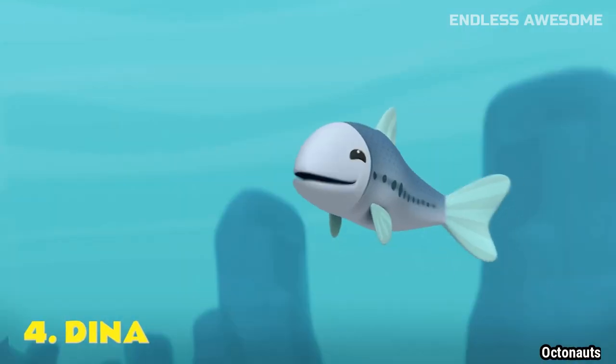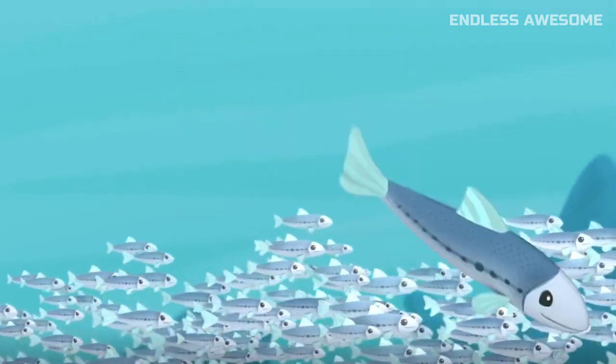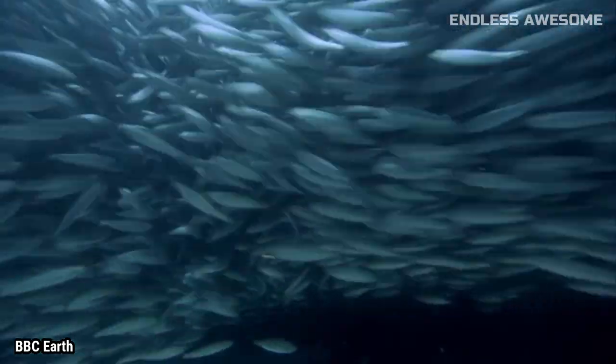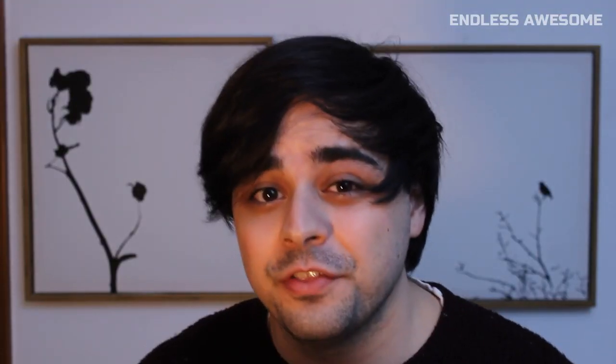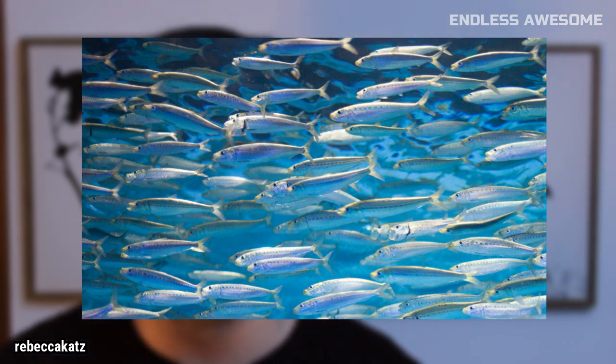Number 4. Dina. We'll end the video with this fearless daredevil. For Dina's size, she's definitely someone that you should not underestimate. These small fish are abundant in areas such as Japan, China, India, and Indonesia. And just like in the show, they have flat bodies and silvery scales. It's pretty spot on.